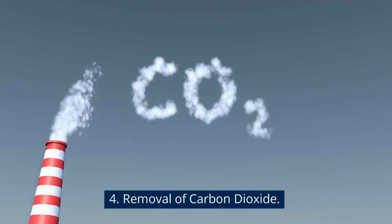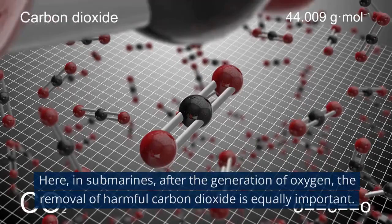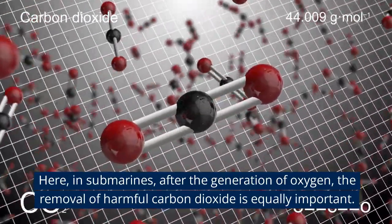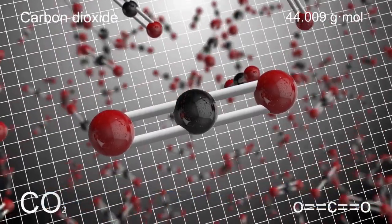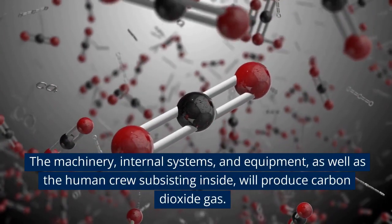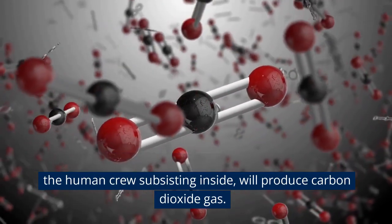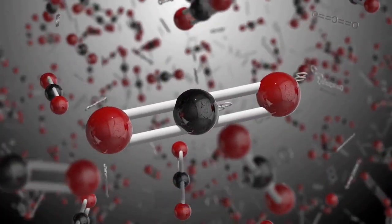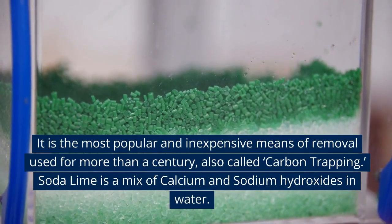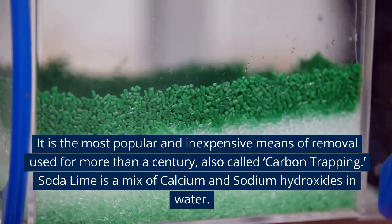4. Removal of Carbon Dioxide. In submarines, after the generation of oxygen, the removal of harmful carbon dioxide is equally important. The machinery, internal systems, and equipment, as well as the human crew subsisting inside, will produce carbon dioxide gas. 5. Soda Lime Removal. It is the most popular and inexpensive means of removal used for more than a century, also called carbon trapping.